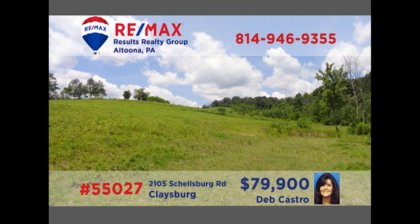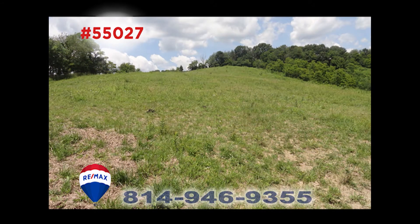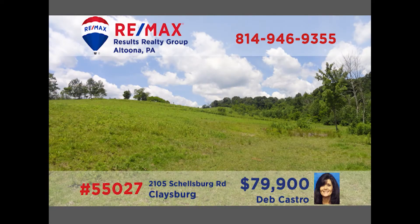Having trouble finding the home of your dreams? Why not build it on this beautiful lot in Claysburg? This parcel is over 14 acres in size. It offers gorgeous views of the surrounding rolling hills and countryside. It would be great for farming and there's plenty of room for outdoor fun. There is public road access and a standard septic system has been installed. You must see this one in person to truly understand its beauty. Call Deb Castro today.